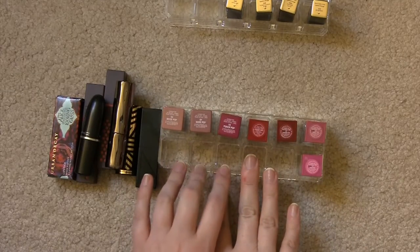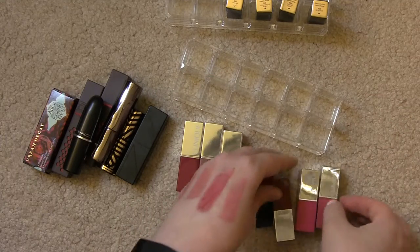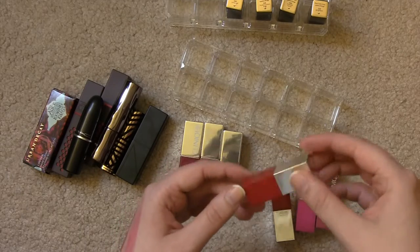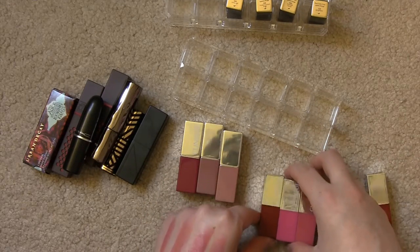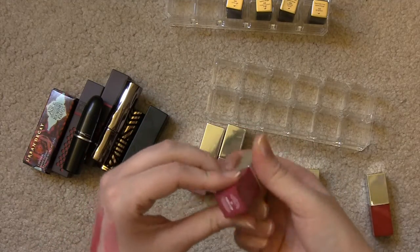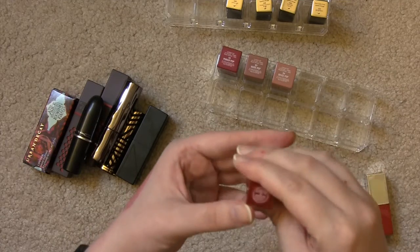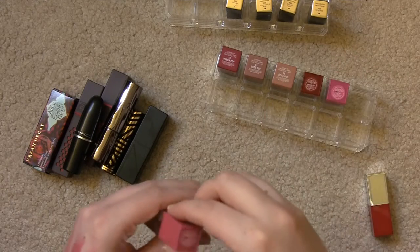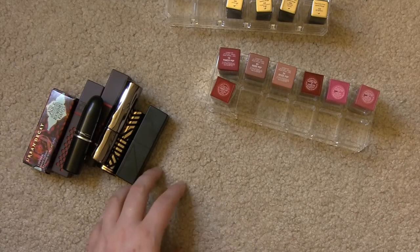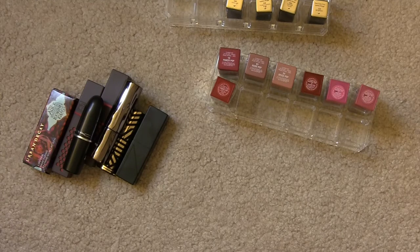And then I have my Clinique Colour Pop lipsticks — three full sizes and four minis. This one came in a British magazine as a gift with purchase, maybe Glamour. These three I purchased as a set from Sephora, though I don't think that set is still available. I have Punch Pop, Nude Pop, Beige Pop, Passion Pop, Wow Pop, Sweet Pop, and Cherry Pop. So I think those are all the lip products I keep in my drawer. I'm not getting rid of anything I just showed you, so that was kind of a futile exercise in decluttering.